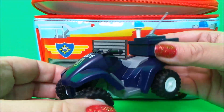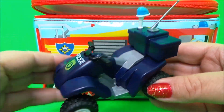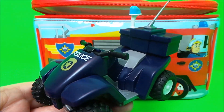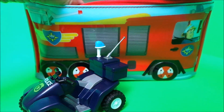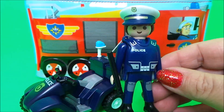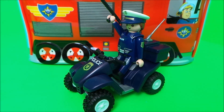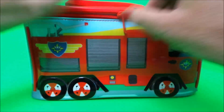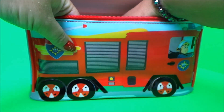Oh wow, it's a Playmobil 4x4 police vehicle. That's very cool. And let's see what else is inside. We have a Playmobil police officer. Wow, that's awesome. And now let's take a look at surprise number six, our last surprise from the lunchbox.